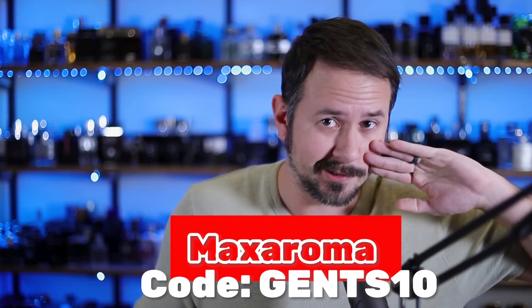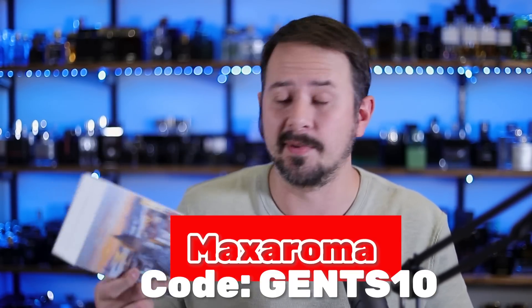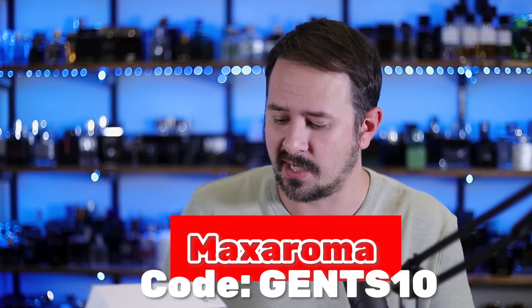When I filmed the first video on this house I looked up where you could get these, because I didn't even remember where I got the samples. They were not available at MaxAroma.com when I checked, but now they are. So if you shop at MaxAroma.com, use the code GENTS10 to save yourself 10% off your order.